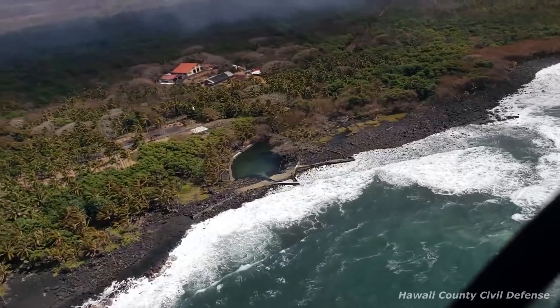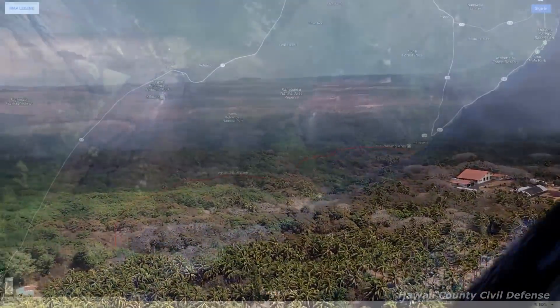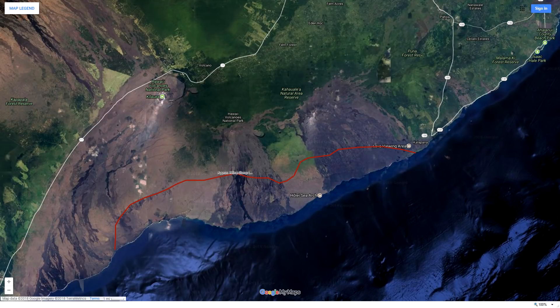Before wrapping up, I want to mention something a commenter asked about — the Hilina Slump. Here's a quick outline I made based on information from USGS and a few other sources, showing the general area defined as part of the Hilina Slump region. The rumor and sensationalism is that the Hilina Slump is going to break off suddenly and catastrophically slide into the ocean, creating a huge tsunami that wipes out the west coast of the mainland. Could this actually happen? Absolutely possible — 100% possible.